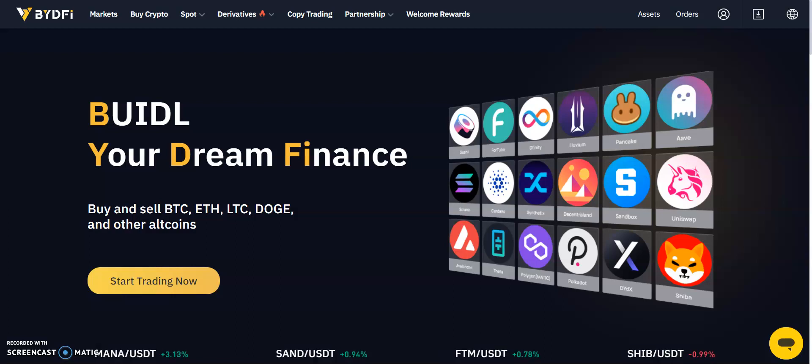Welcome to the FX Empire review of BYDefi. BYDefi is a one-stop trading platform offering traders user-friendly and innovative trading solutions, including spot trading, light contracts, perpetual contracts, and copy trading.